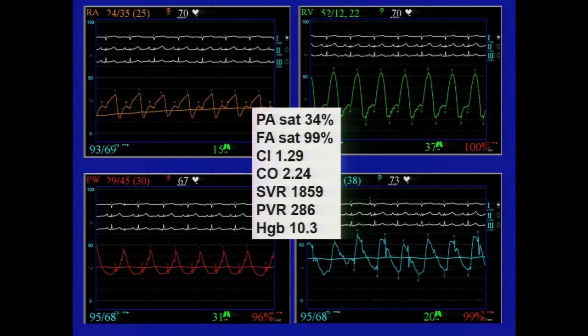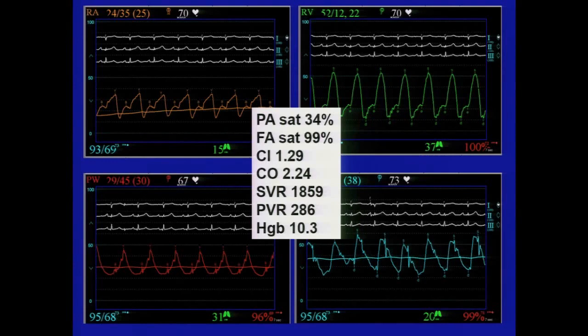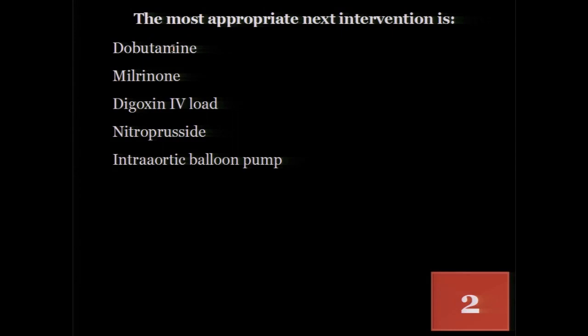Here is other data you might be interested in. Take a few minutes to digest all of that. Everybody got a handle on how sick this person is?